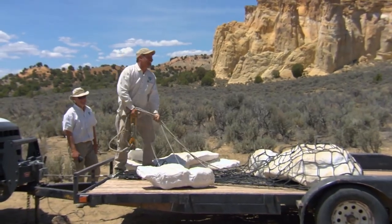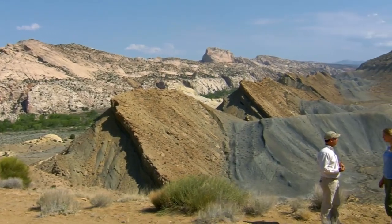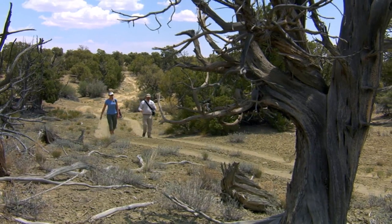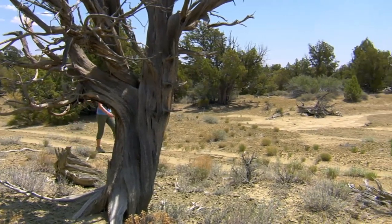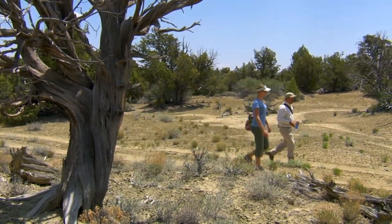Alan Titus is a paleontologist for the Bureau of Land Management, the federal agency that oversees these vast public lands, including the Kaparowicz Plateau. Kaparowicz is actually one of the last great untapped boneyards in North America, because the terrain is extremely remote and extremely rugged. We've got a million acres to go through and we've been through about 10% of that. You do that by walking around systematically, covering all of the outcrops, and any time you find a bone fragment, you chase it uphill to see if there's another fragment.